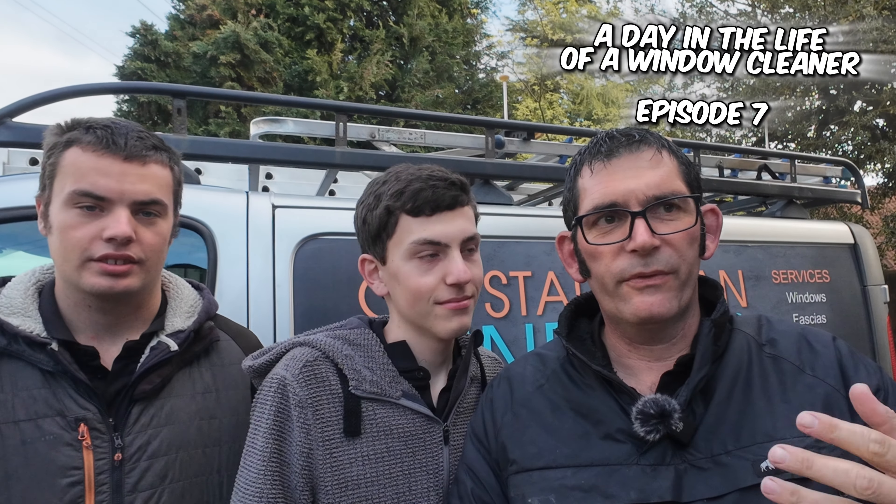Hi everyone, hope you're good. What we're going to do today is a gutter day. We've got three gutter jobs, some of them with faceless soffits and gutters, and we've got one window clean. We've got Matthew today, we've got David this time because Sophie's not here, and we'll see what we'll get together for you. Keep watching.